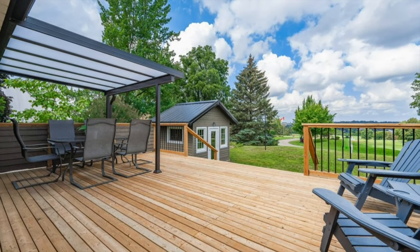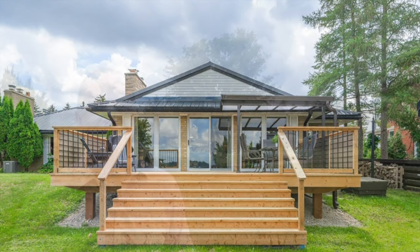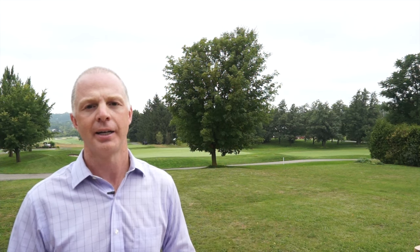This home is absolutely solid, is in wonderful condition, and is waiting for your family to enjoy. As you can see, this property is absolutely stunning. Just imagine your friends and family relaxing on this newly built deck, watching the golfers pass on by, and taking in the cityscape views of our royal city.